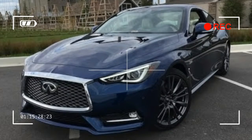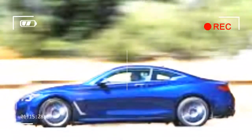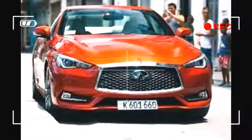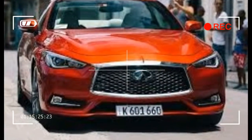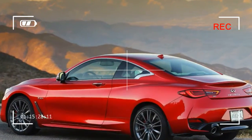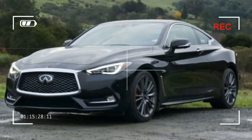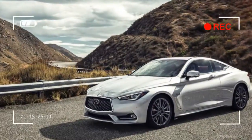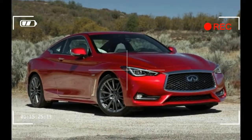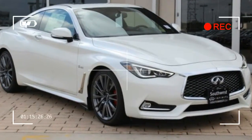First of all, this coupe is quick. We clocked a 0-60 mph time of 4.5 seconds, the same figure we achieved in the Q50 Red Sport 400 sedan and a full 1.5 seconds quicker than the first G35 coupe we tested back in 2003. Furthermore, with all 350 pound-feet of torque available from 1600 to 5200 RPM, a healthy supply of thrust is always readily available, with just a whiff of turbo lag. On more than one occasion while cruising at 30 mph or so, we induced wheel spin by hammering the throttle.